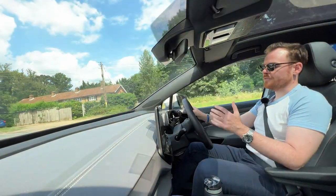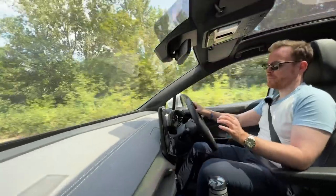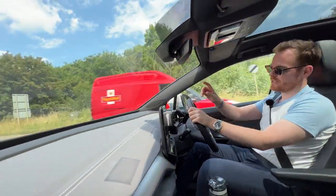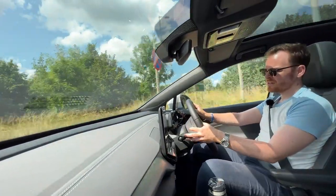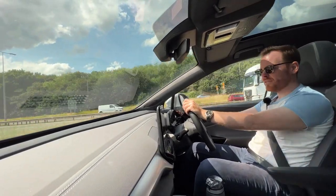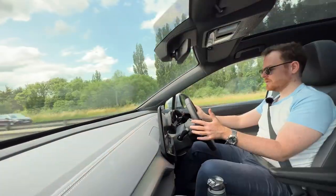I'm not testing it for pure acceleration — the 0-60 is somewhere around eight seconds, so it's not fast. I thought I was getting a dual motor but they've given me the cheaper single motor, so I'll write the exact number on screen. At 30 mph instant pickup, up to 60 — it's got enough. I wouldn't say it's sporty but it's got enough poke for a long-distance drive. I think this would be absolutely fine.